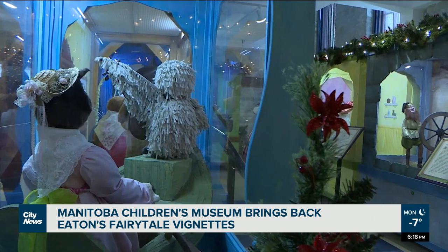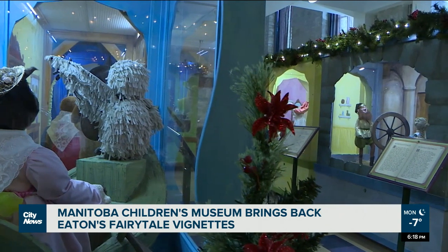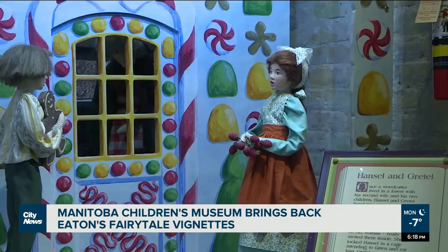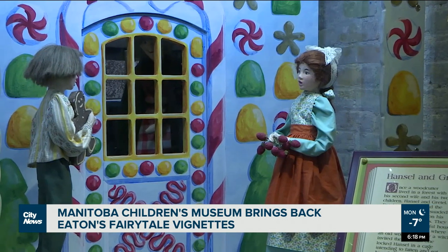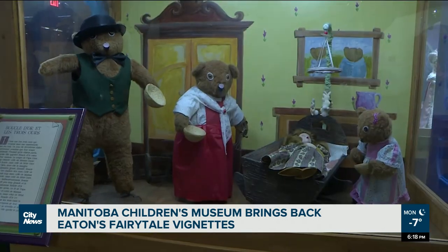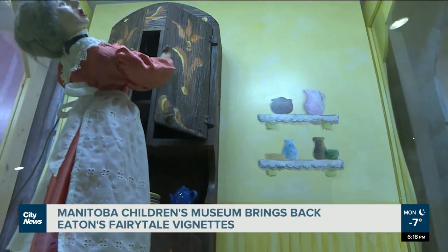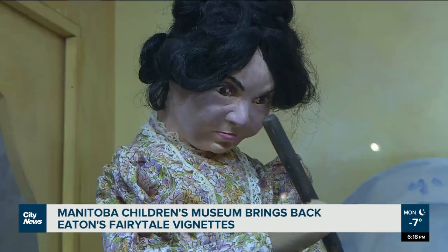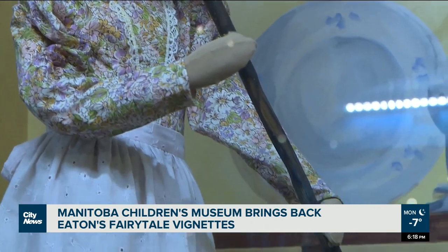Starting at just 20 years old, Bugaliscus would travel twice a year to New York to see what was on trend for window displays and bring inspiration back to Winnipeg. He says he would often start working on his displays months in advance — by early spring, they would start thinking about what to do for Christmas windows. Bugaliscus left Eaton's in the 80s, but still recalls the extraordinary craftsmanship it took to keep the robotic figures spinning and twirling all day long.